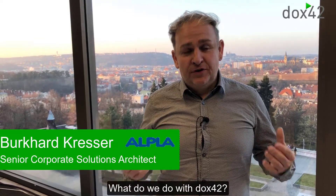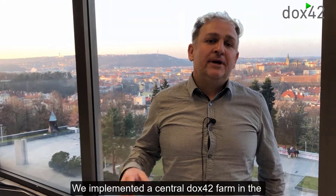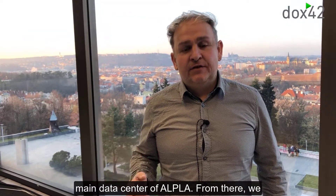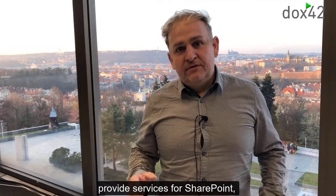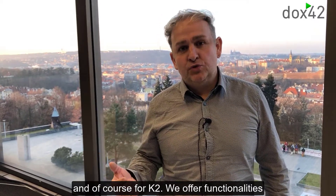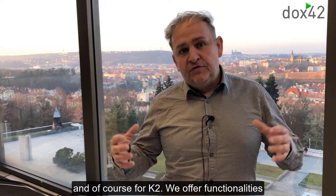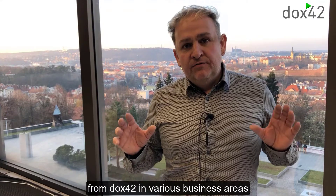What do we do with DOX42? We implemented a central DOX42 farm in the main data center of Alpla. From there we provide services for SharePoint, for Microsoft Dynamics CRM and Dynamics AX, and of course for K2.